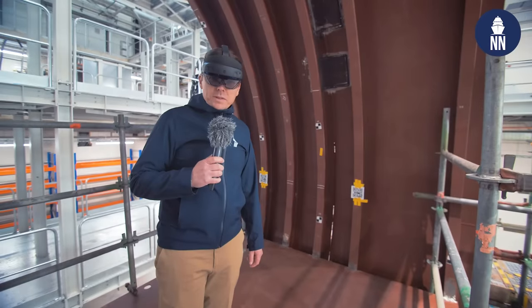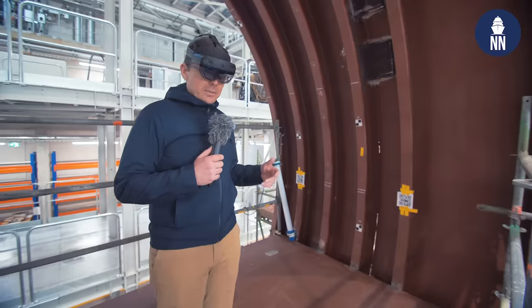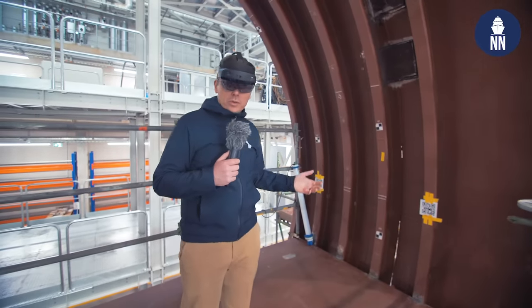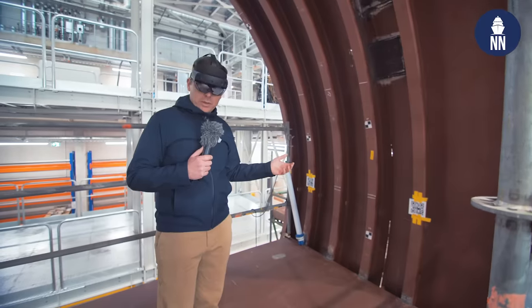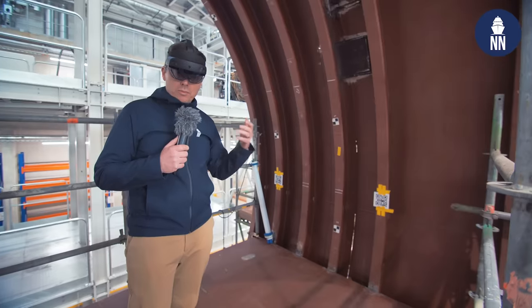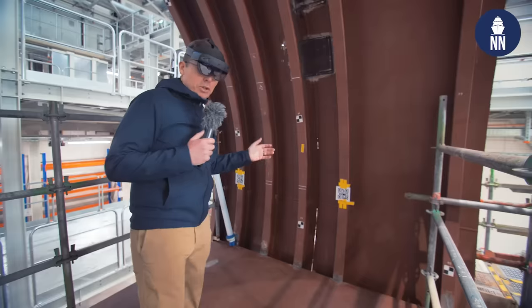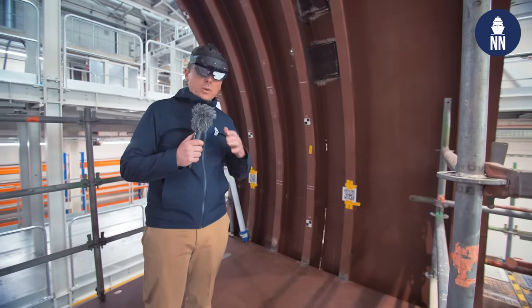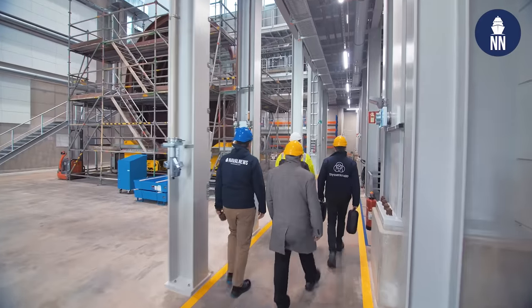The shipbuilders at ThyssenKrupp Marine Systems are also using augmented reality to streamline their production processes. I am now standing inside a test module from a Type 214 submarine, and with the augmented reality glasses and technology I can see equipment inside the pressure hull. The shipbuilders use this to make sure equipment is placed according to plan, to check progress on the shipbuilding schedule, and to verify that the pressure hull is assembled according to plan. Combined, this is an important element in streamlining and speeding up their production processes.